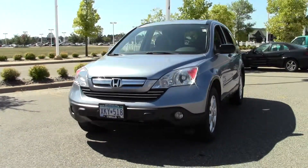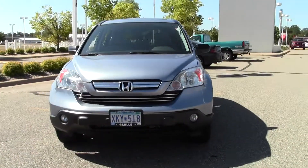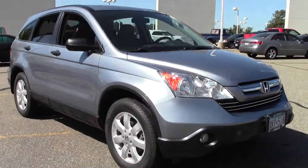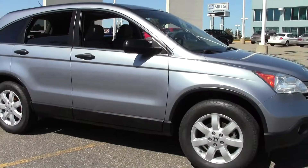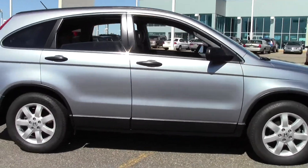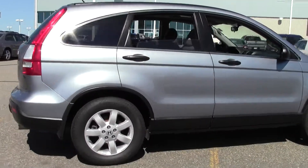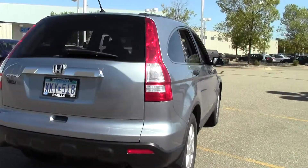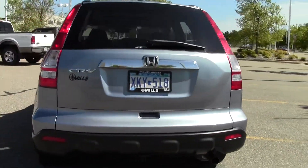Welcome to millsauto.com. Today we're going to take a look at one of the best selling vehicles in America: the 2008 Honda CR-V EX, 115,000 miles, blue paint job, gray interior, powered by a 2.4 liter 4 cylinder engine rated at 26 mpg highway, 5 speed automatic transmission, 4 wheel drive, and traction stability control.